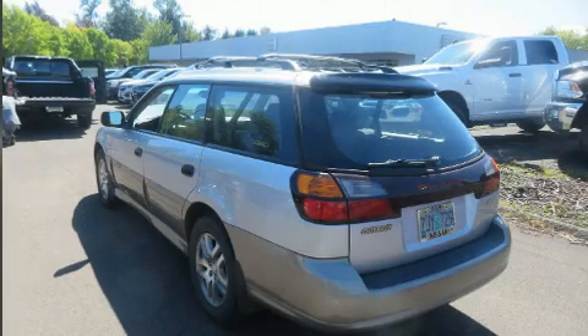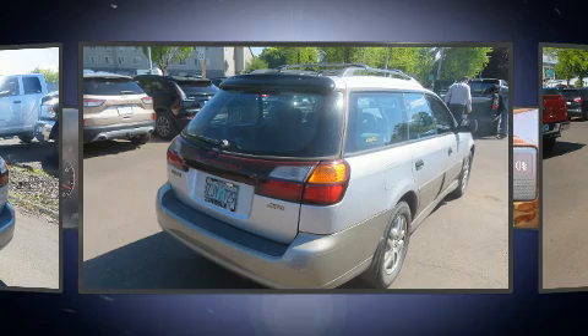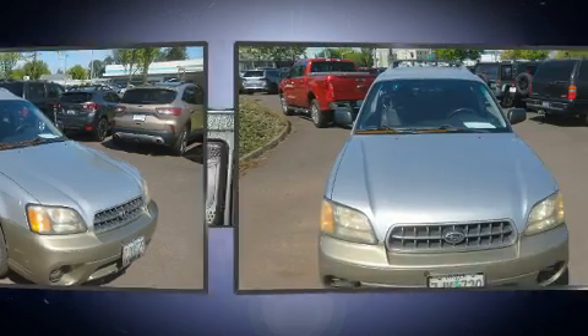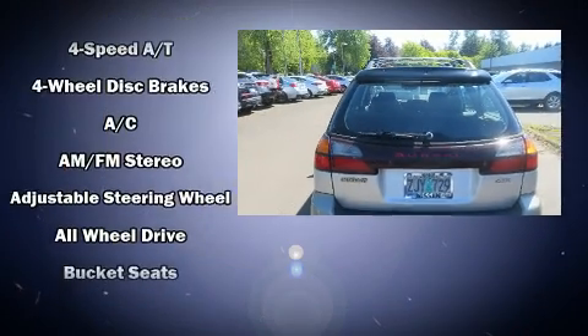The 2003 Subaru Outback, this 4-door 5-passenger wagon provides exceptional value. It features all-wheel drive versatility, an automatic transmission, and a 2.5 liter 4-cylinder engine.